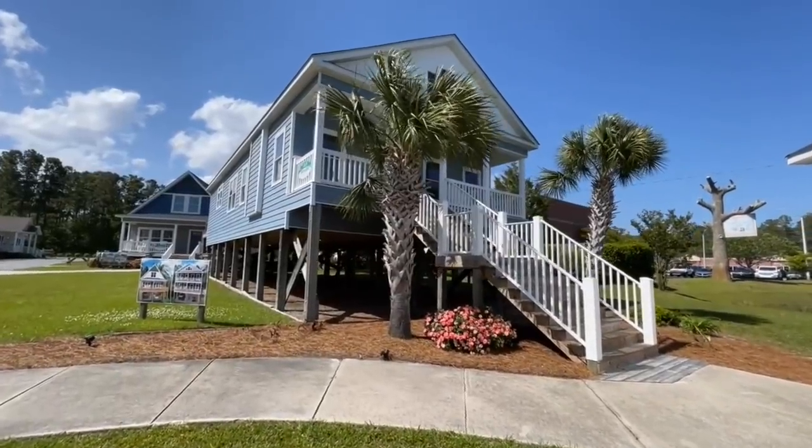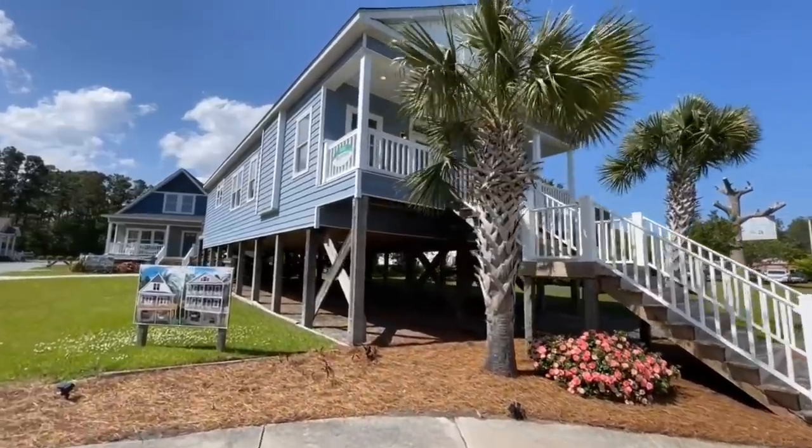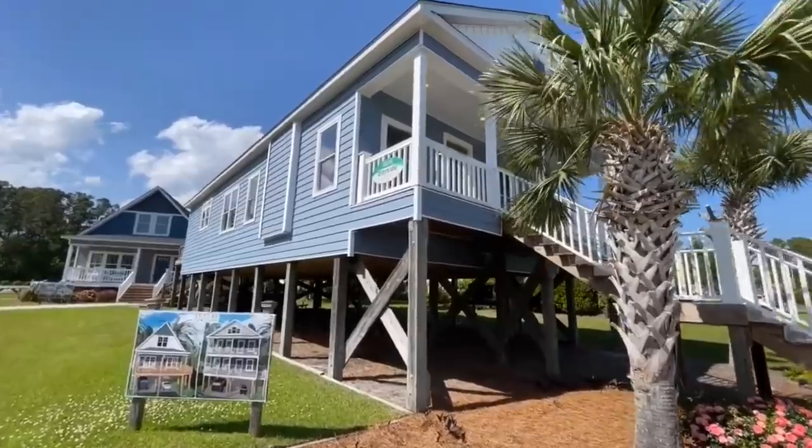This is the Bayside. It is a three-bedroom, two-bath, approximately 1,498 square foot modular home — and how cool is that sitting up on stilts?